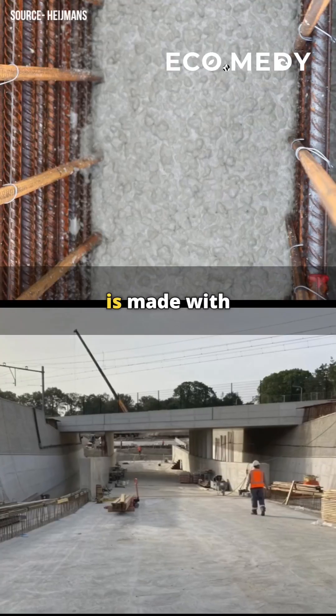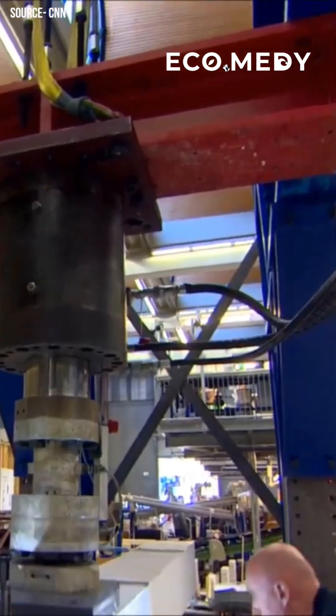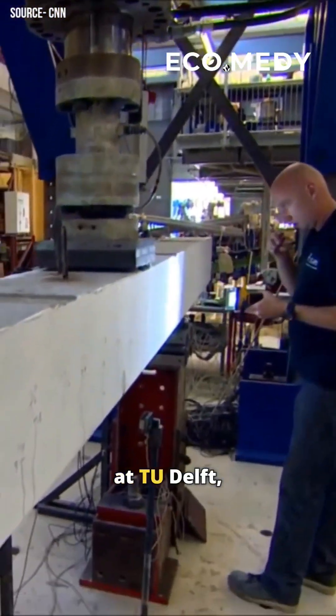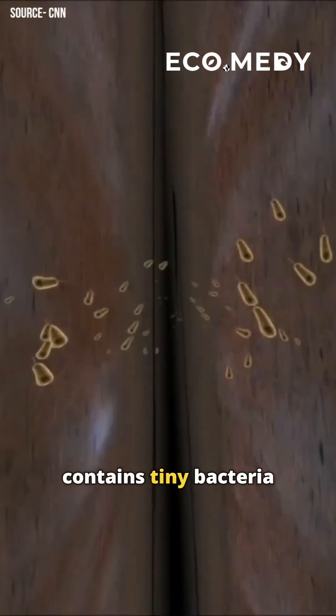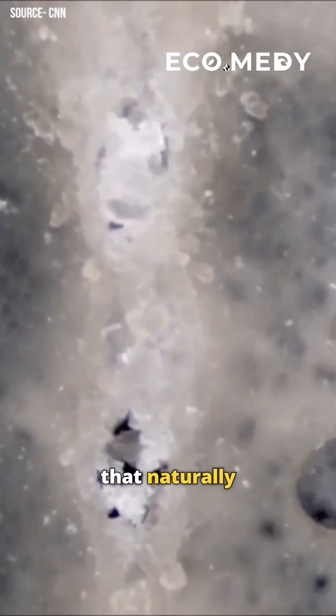This underpass in the Netherlands is made with self-healing concrete that fills its own cracks. Developed by researchers at TU Delft, this concrete contains tiny bacteria called bacillus that activate when water enters a crack, producing limestone that naturally seals the crack.